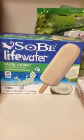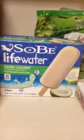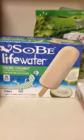I found this — I've never tried it before. This is the Sobe Life Water. They're pops, pacific coconut. They have 40 calories per bar and there's eight in a box. One bar has 40 calories, nine carbs and nine sugars, but according to the label, the only thing in it is filtered water, natural sugar, and coconut water. So I'm going to try it.